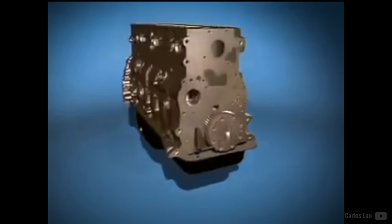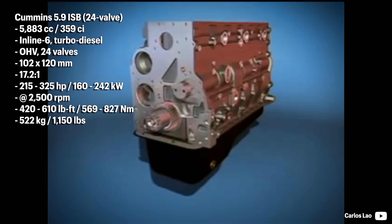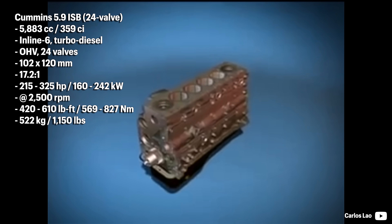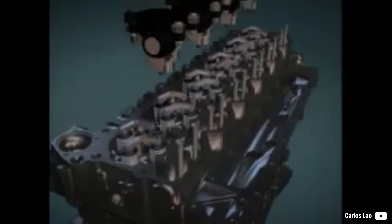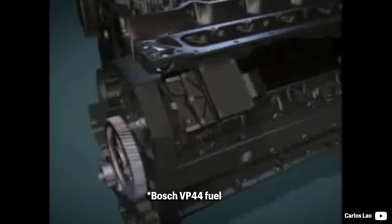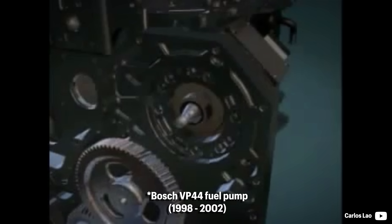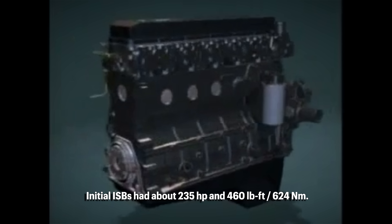Halfway through 1998, Cummins introduced a major revision. The cylinder displacement and bore-to-stroke ratio remained unchanged. However, the ISB iteration received a new 24-valve pushrod head with a single valve rocker for two valves. A new mechanical pump with electronic advance was installed — a rotary Bosch VP45 — which is quite delicate and has a higher fail rate. The new fueling system increased the power potential of the ISB with a factory peak of 235 horsepower and 460 pound-feet.